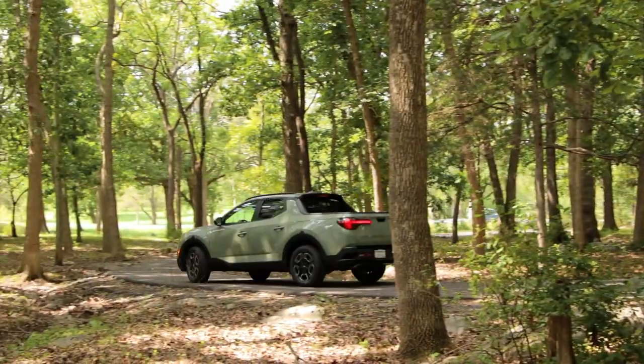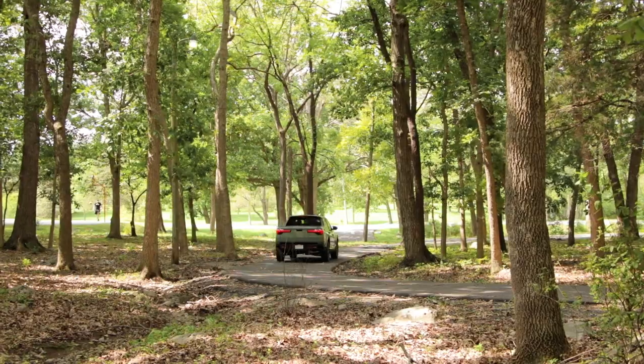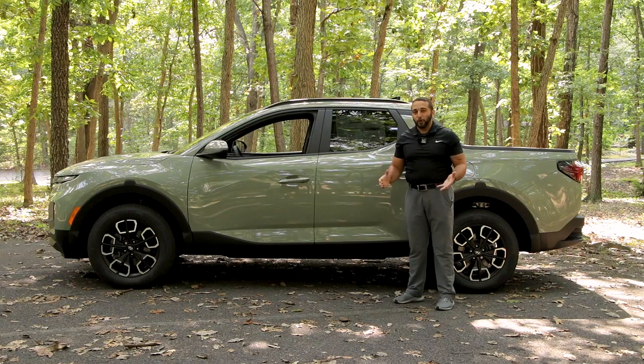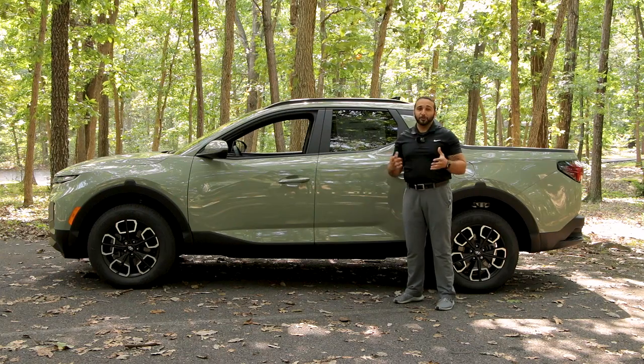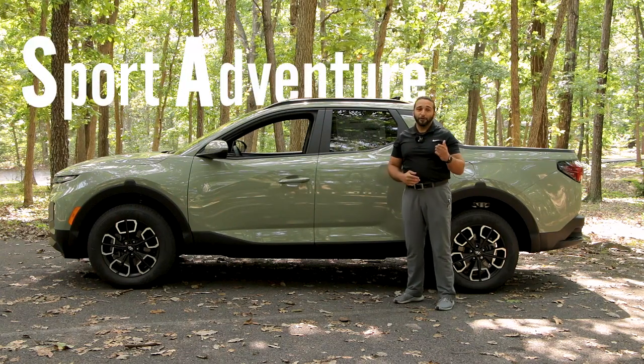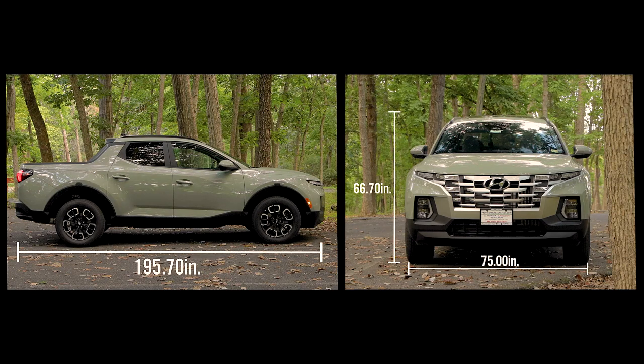Being only 66.7 inches tall, this is not your full-size truck and it's not meant to be. The Santa Cruz is in a league of its own — we can't compare it to the Tacomas, Ridgelines, or even the Rangers, because this is a sport adventure vehicle. You have 195 inches in length and over 70 inches in width, so it's nimble, compact, and has that open bed ready for anything.